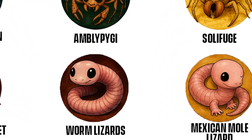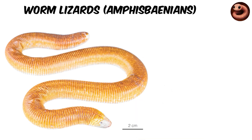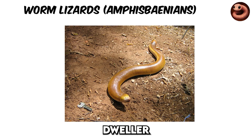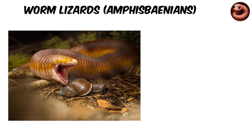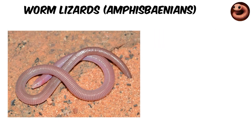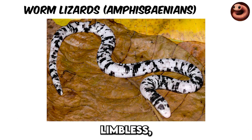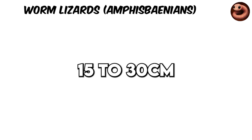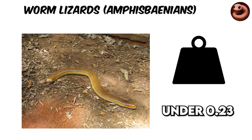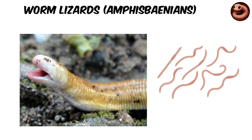Worm Lizards — Amphisbaenians. Imagine a creature that looks like a worm but is secretly a reptile. Enter the worm lizard, or Amphisbaenian, a bizarre underground dweller that defies expectations. These weird reptiles share over 180 species worldwide, found on nearly every continent from Africa to Europe and South America. Most are small, slender, and limbless, often measuring 15 to 30 centimeters, 6 to 12 inches, and weighing under 0.23 pounds. Their skin is divided into visible rings that make them look like living scale-covered earthworms.